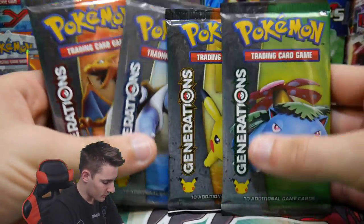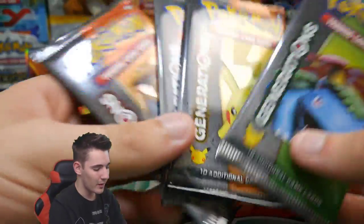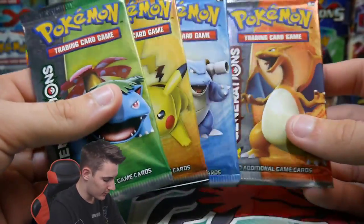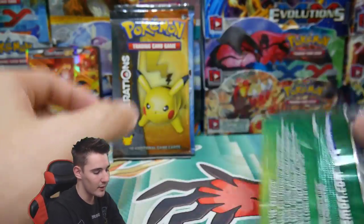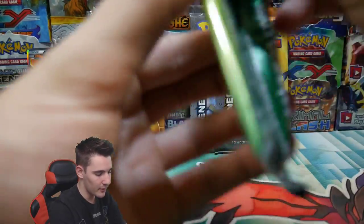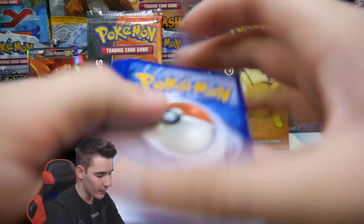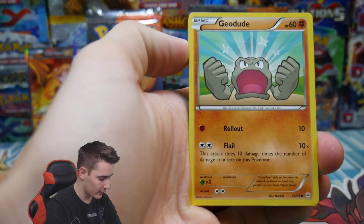These are the reason why we want to open up these Generations Booster Packs. These are super hard to find these days — obviously you can find them in some American stores, but it is super hard to find them in Australia. We are going to be cracking into them and saving the Charizard one for last, because it is a Charizard Red and Blue collection. Let's get straight into this first pack and see what we can do. I can't remember the last time I opened up Generations — it was a little while ago.